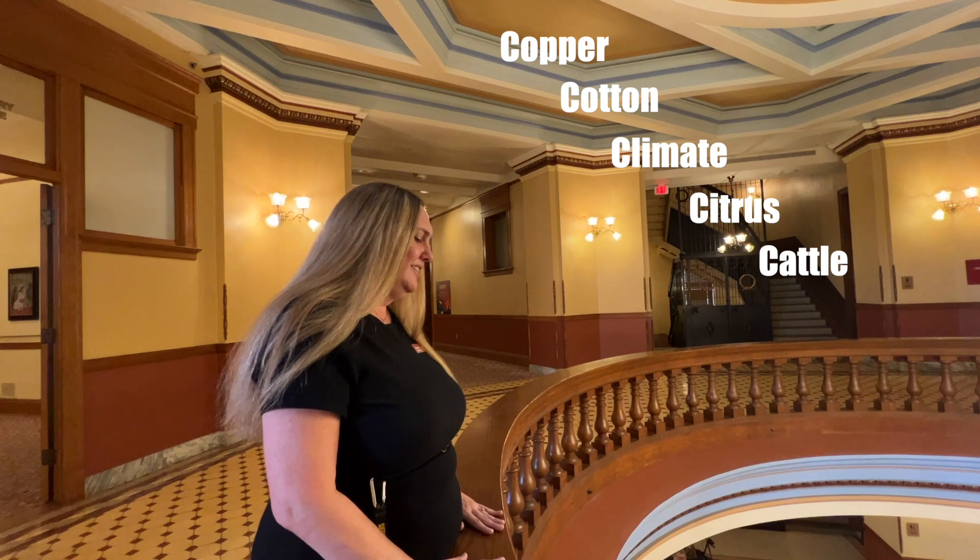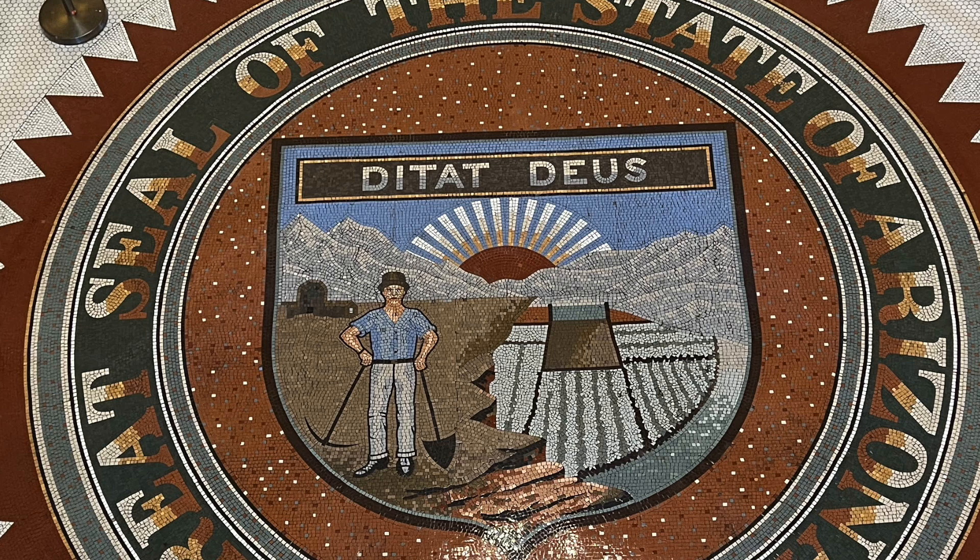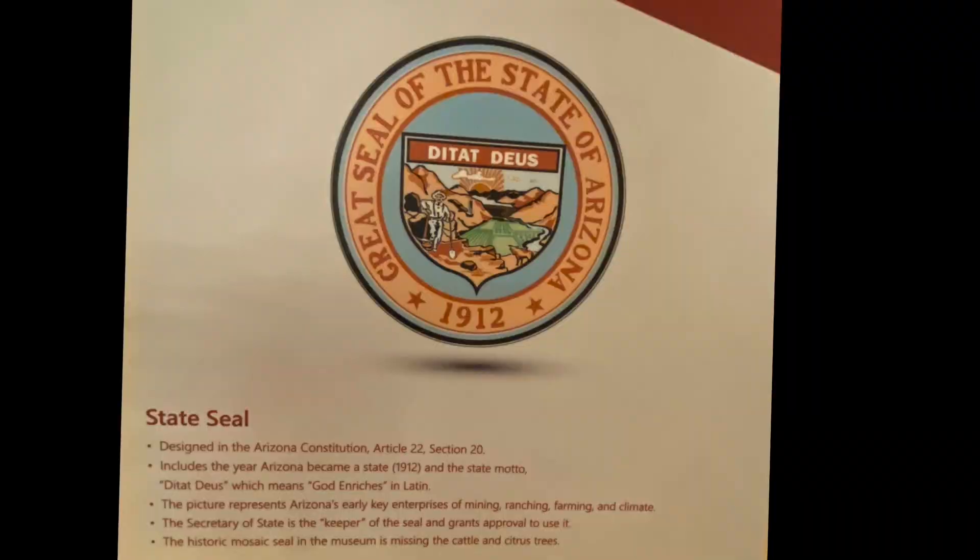When you take a look down there, you'll notice we're missing two of the five C's. When they decided what they wanted and wrote it out, they sent it to Ohio and received this back. It didn't come as a mosaic — it came in multiple different pieces and they rolled it out. This was in 1923. They had a big dance and celebration planned, and when they rolled it out and realized it was a mistake, they decided not to cancel the event and instead fix it later. So there's no cattle and no citrus trees in the seal. They figured eventually they would redo it, but it never happened, and in 1978 when we became a museum, this became a historical artifact and can no longer be changed.